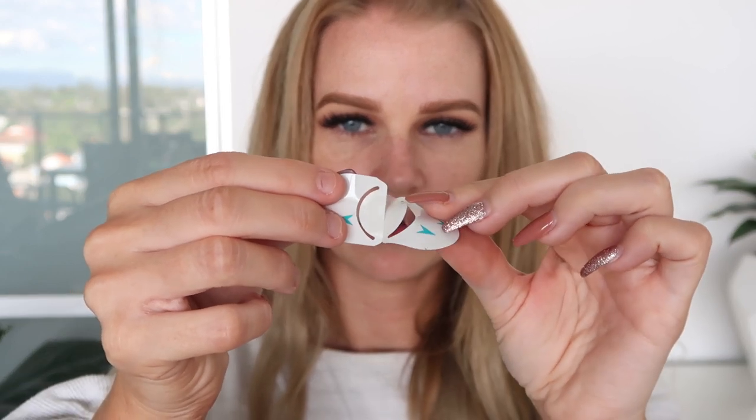They come in individual little packets like these, so I'm just going to open this one up. Here it is — I'm going to put it on my lip. I'll pull one side apart and you can see this side here is the sticky side, so I'm just going to place the sticky side over the cold sore. I'll put my finger over it, flip the middle part up, and then push that down. This is what the patch looks like on my lip.